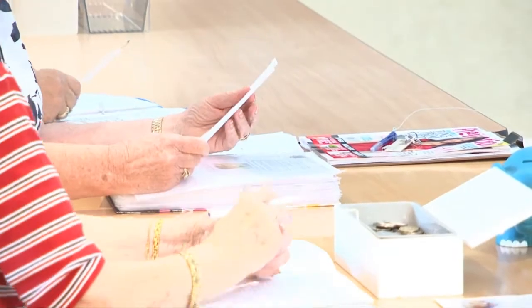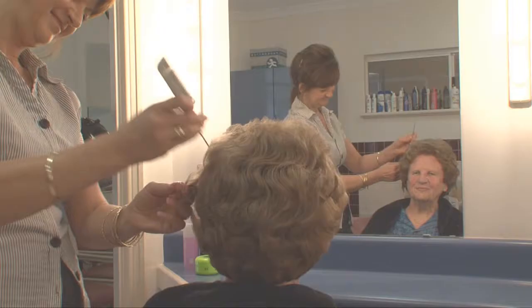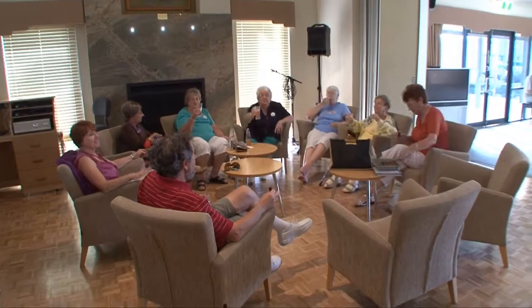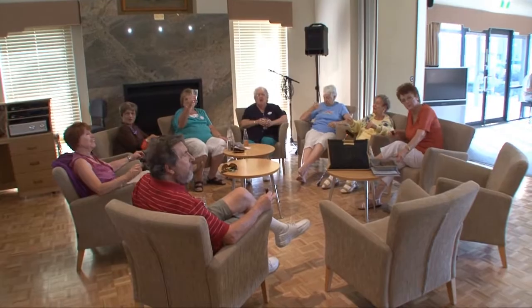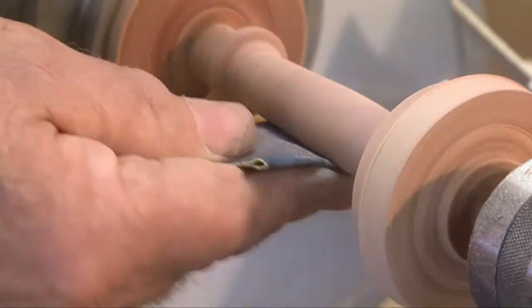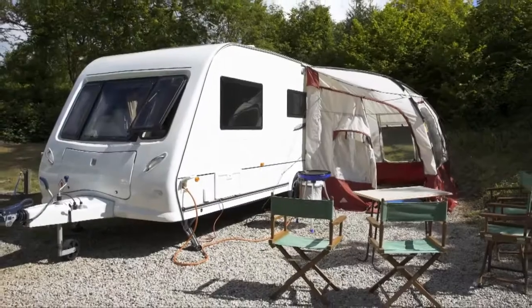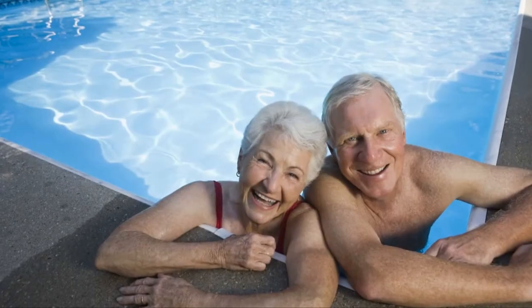Bethany has an outstanding reputation with professional staff who are dedicated to maintaining the highest standards at our lifestyle villages. One of the best things about living in a Bethany Village is the freedom to do all the things you've dreamed of, whether that be socialising and meeting new people, learning new skills and becoming involved in a range of activities, having the freedom to lock and leave and travel as you please, or simply relaxing by the pool.